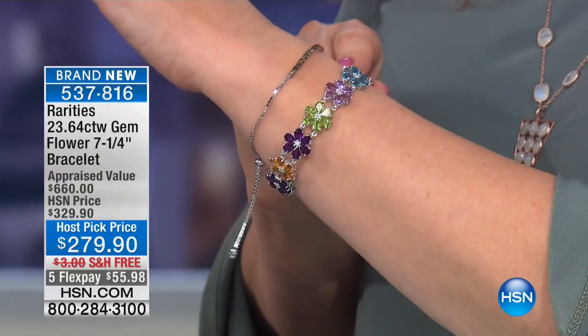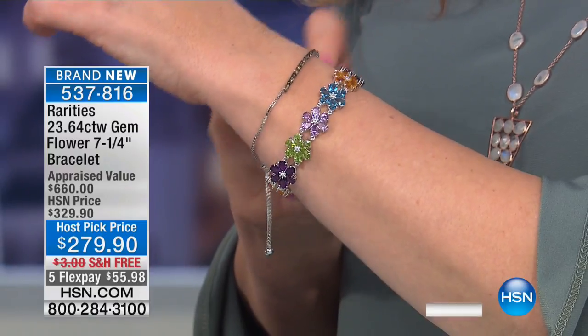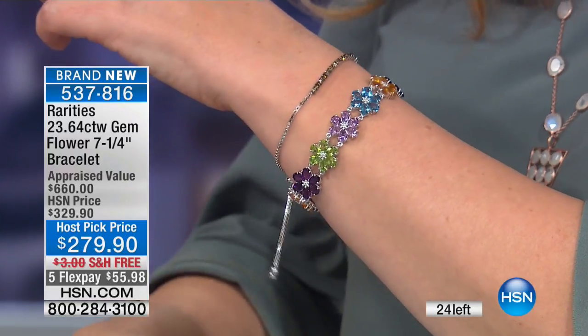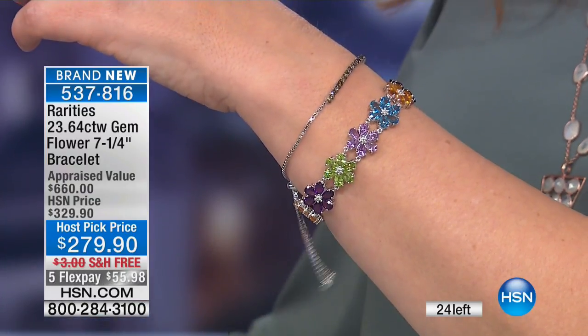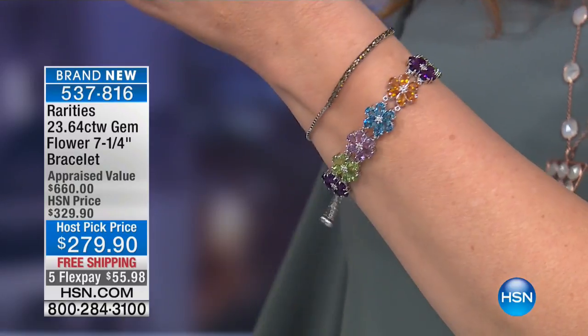Can they make this for my host pick? We have 24 bracelets. They're appraised at $660. It's $279 for this bracelet, and the carat weight is 23.64 carats — almost 24 carats. It's crazy.